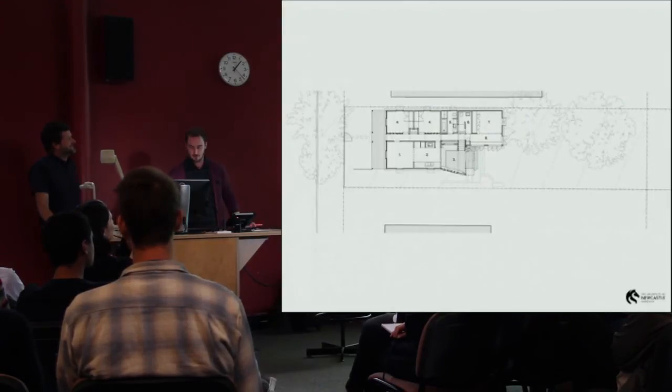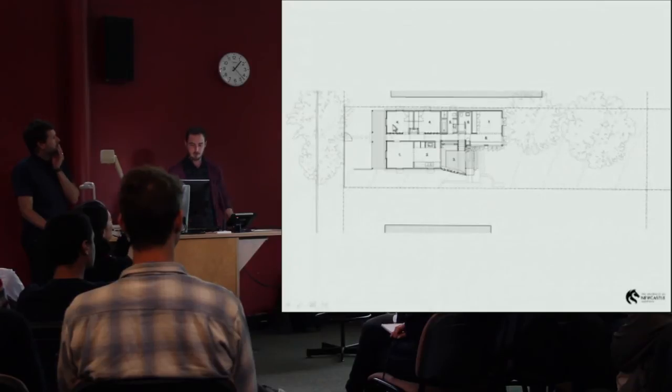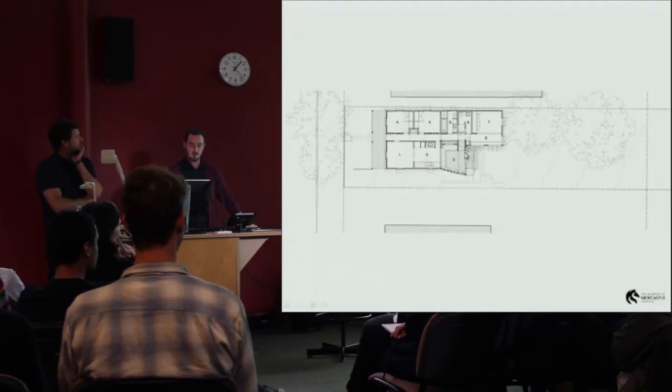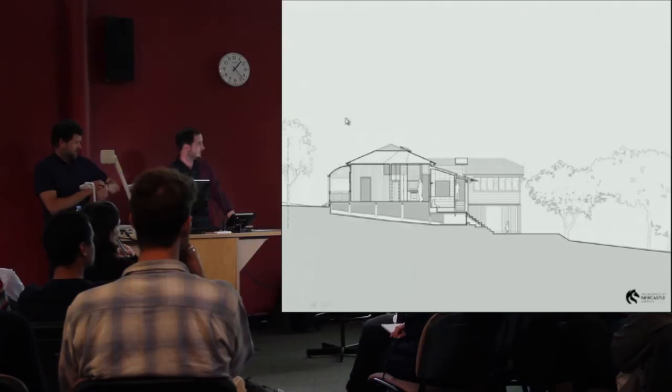This is the resulting floor plan. All of the private rooms have been put on one side of the central corridor — bedroom, bedroom, bathroom, ensuite, bedroom, and a little library at the back. All the public or open living rooms have been grouped together on the northeastern side: a living room, kitchen, and a new sitting-come-dining room that opens up into the backyard.